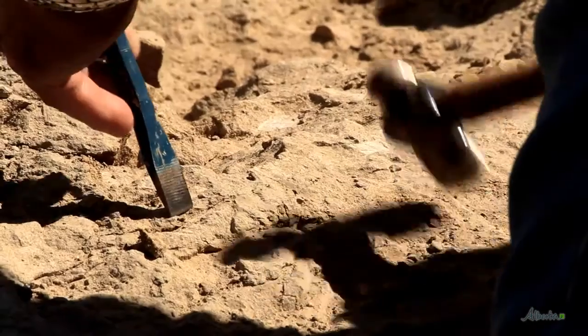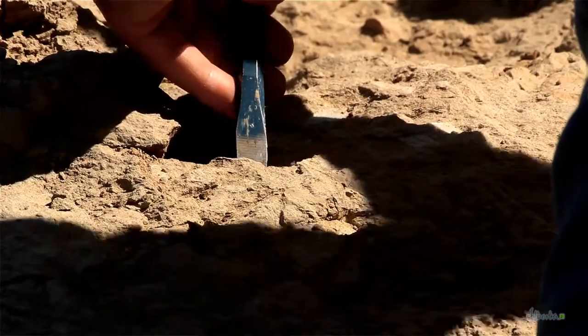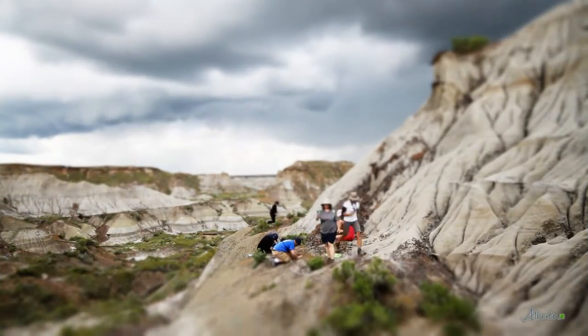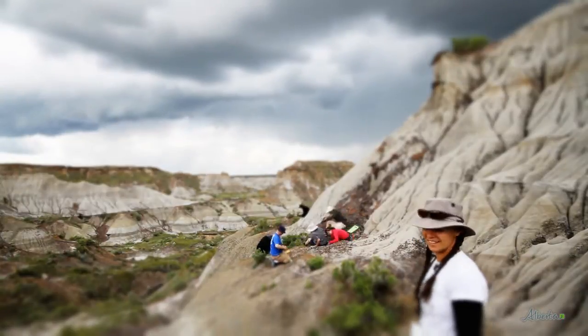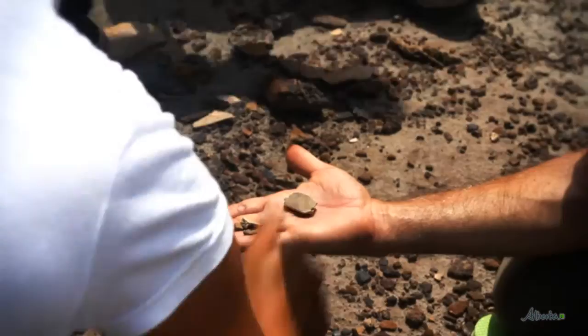People that sign up for this program get to learn the basic techniques for digging up dinosaur bones — techniques that really haven't changed in over a century. They also get to, most of them will get to uncover something that's never been seen by anyone before. And we always go to a micro-vertebrate locality where we're looking at teeny tiny fossils from vertebrates. And everyone gets a chance at finding something there for sure.